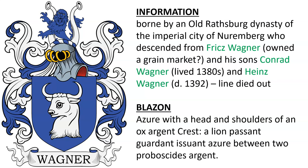The first Wagner Coat of Arms features a blue shield with the bust of an ox and a lion between two probicides in the crest. This was borne by an old Rathsberg dynasty from the imperial city of Nuremberg, who descended from Fricks Wagner, who had something to do with the grain market, and his sons Conrad Wagner, who lived in the 1380s, and Heinz Wagner, who died in 1392. This line has died out on the male side, so it's unlikely that this belonged to many Wagners today.